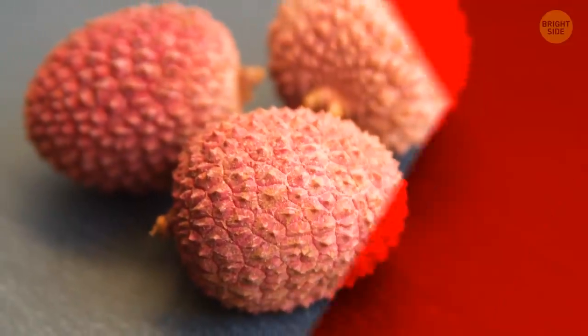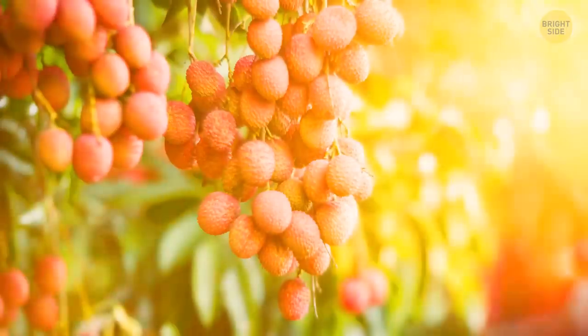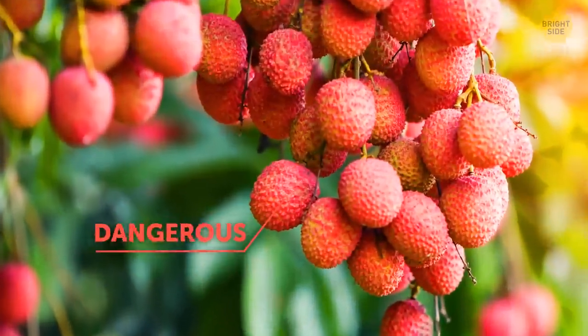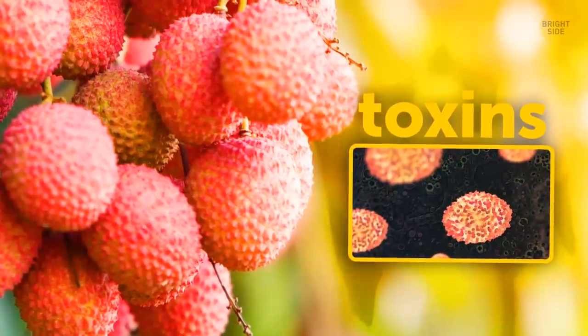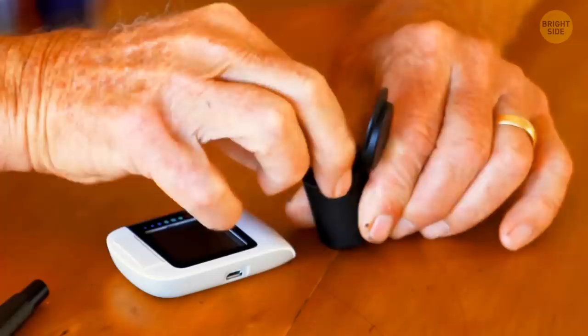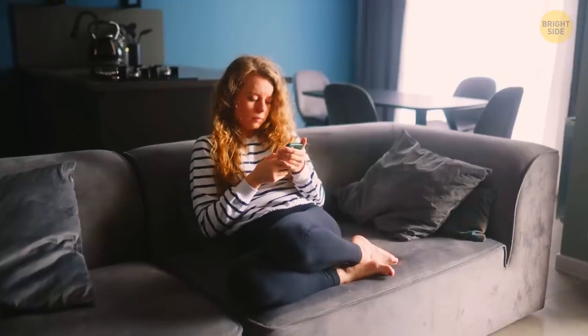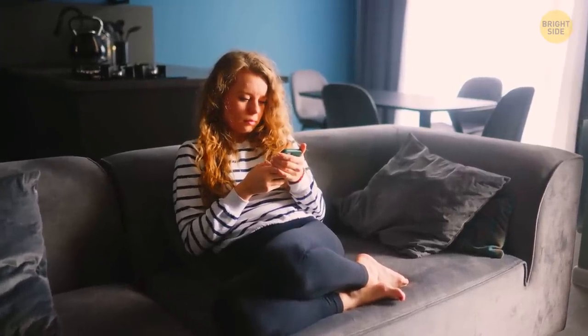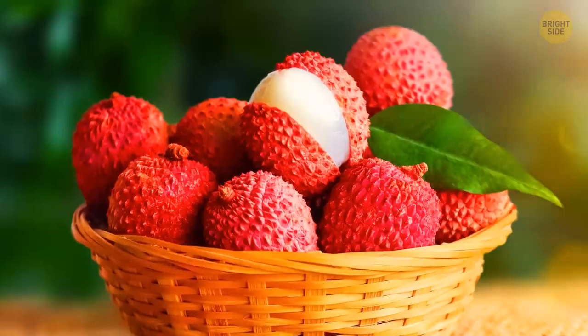It's best to avoid some fruits if they're underripe. Lychee is a good example — despite their innocent appearance, they can be pretty dangerous. If you eat them before they're ripe, you're likely to consume some toxins. This toxin can significantly lower your blood sugar. For people with certain conditions, it may lead to unwanted consequences including fever and even worse. Just make sure your lychees are ripe.